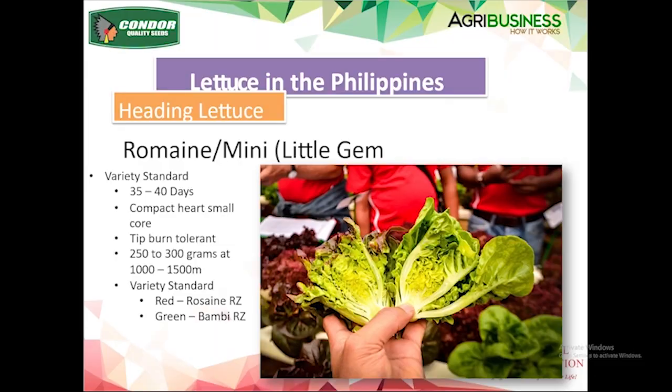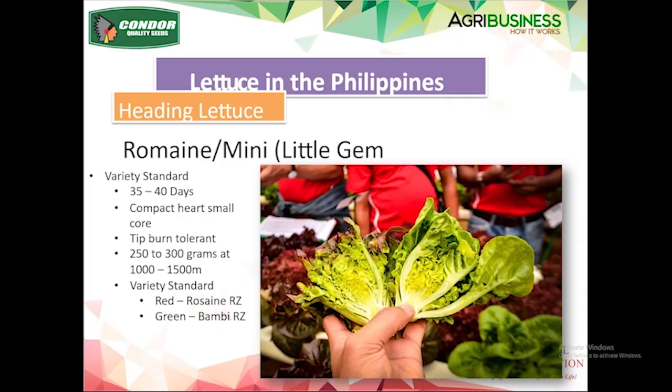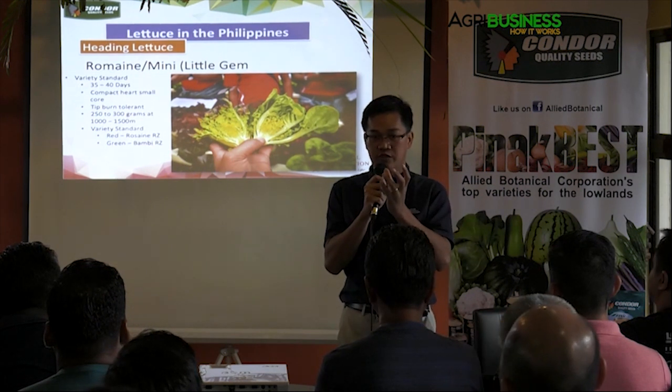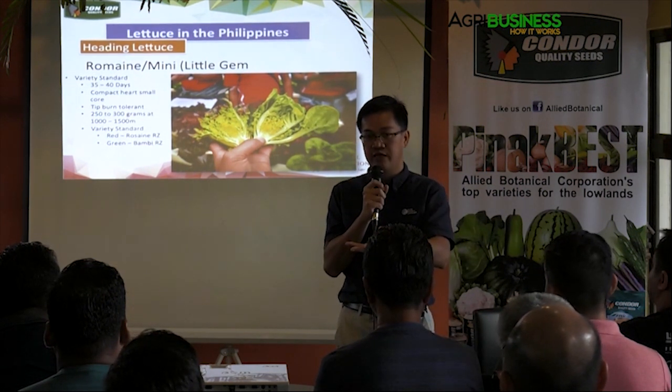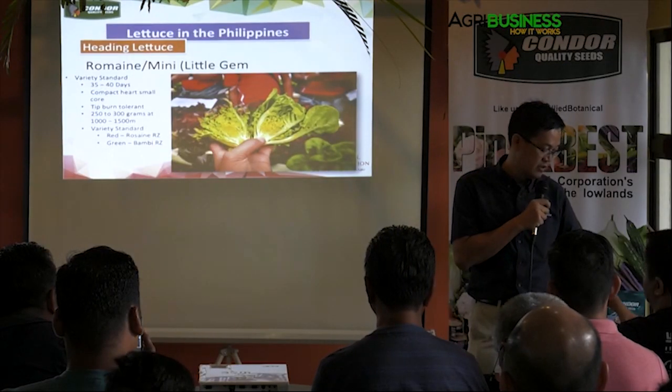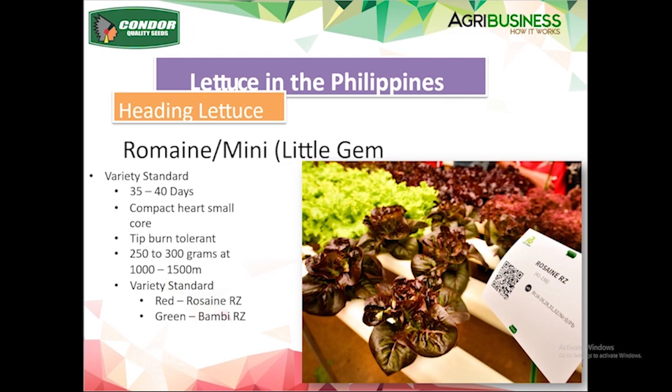We can go smaller to a mini romaine or little gem type, which is very compact — about 250–300 grams at 1,000–1,500 meters elevation. You have the red gem and green one. In Europe they serve it whole — just cut the root, serve it as a whole head in a plate, and people slice and eat it. It's quite small but very crunchy and sweet. That's how it looks in a hydroponic growing system.